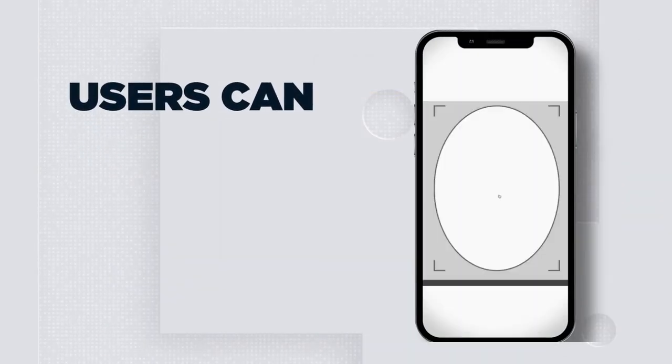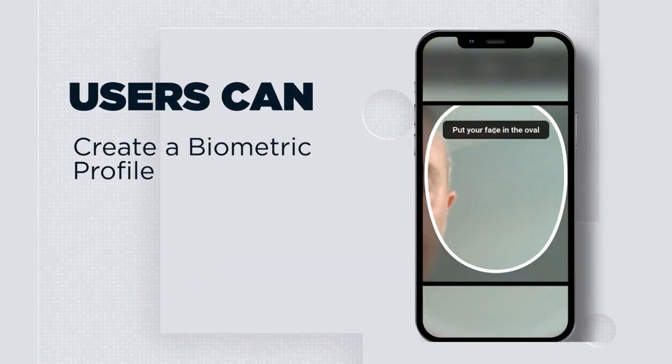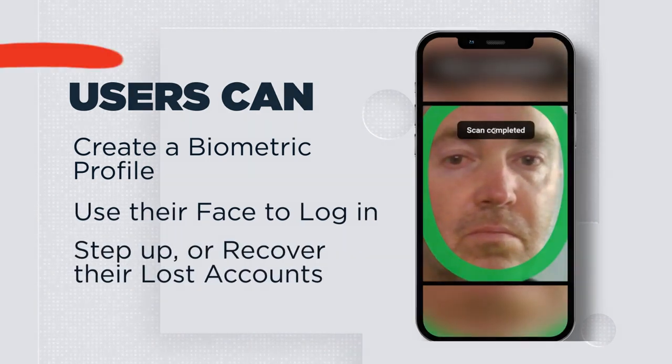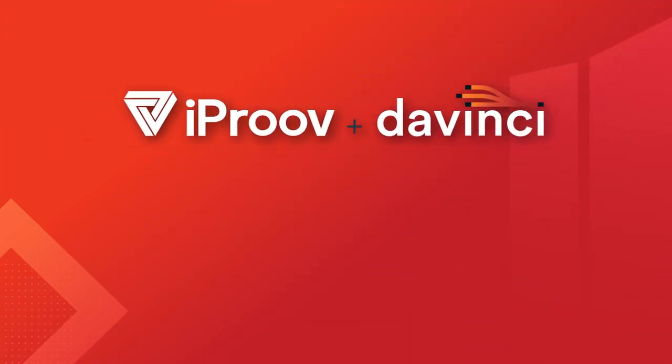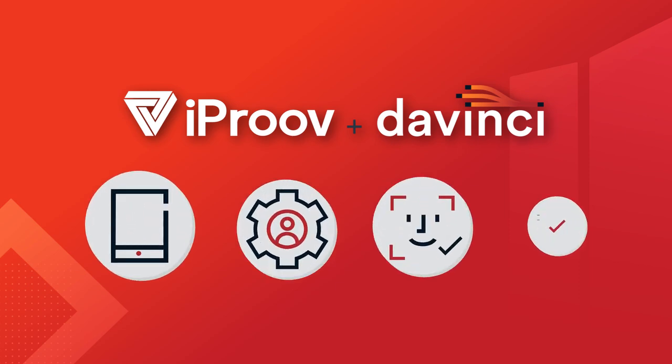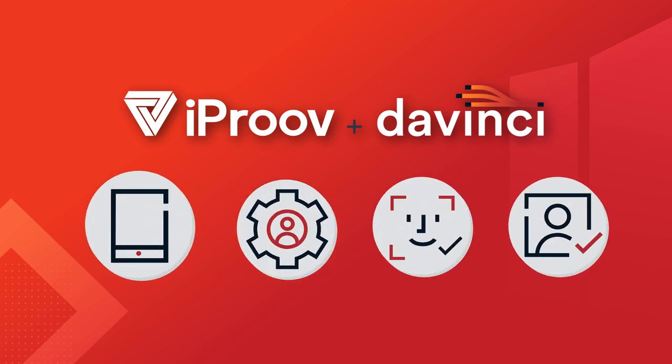You can create a biometric profile for the user. Then, they can use their face to log in, step up, or recover their lost accounts. Together, iProof and PingOne DaVinci deliver a truly device-less, frictionless, and passwordless customer experience throughout the entire identity lifecycle.